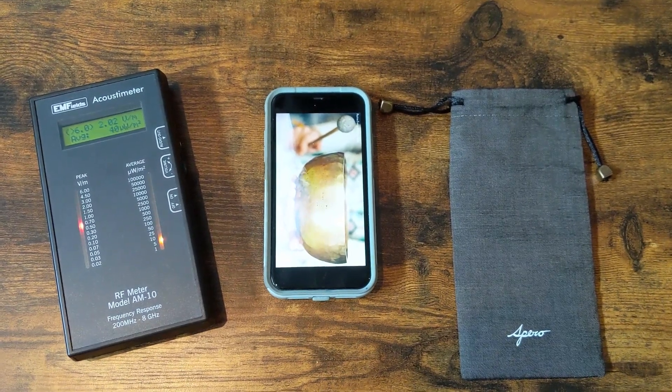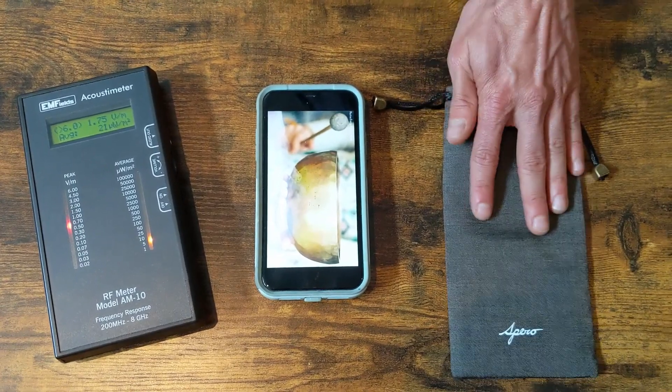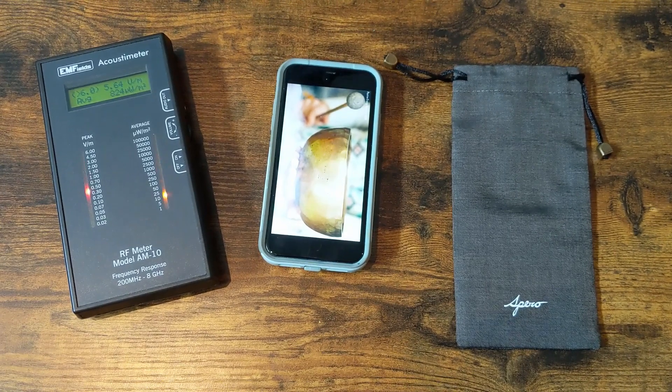Hi everyone, Matt here from Sparrow Protection Clothing. I've got one of our new 5G capable Sparrow foam bags, an iPhone 11, and an acoustometer reading EMF fields, EMF radiation.